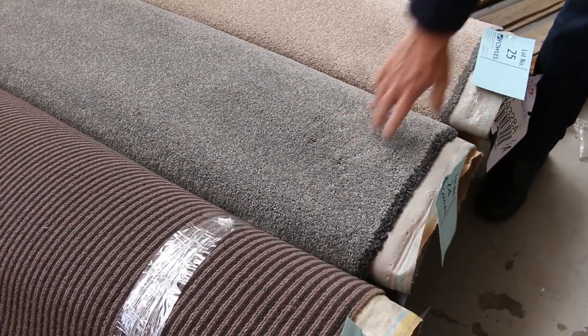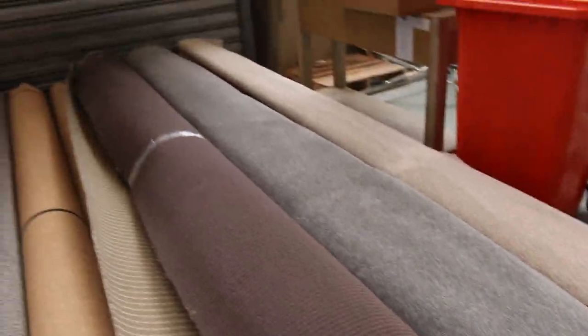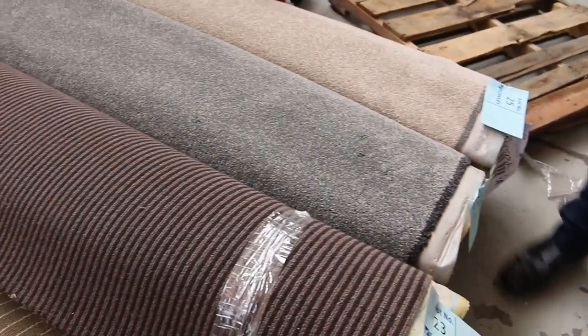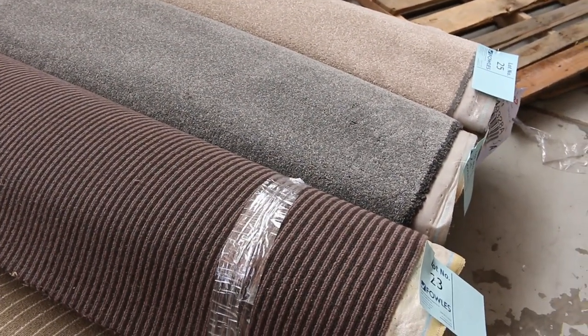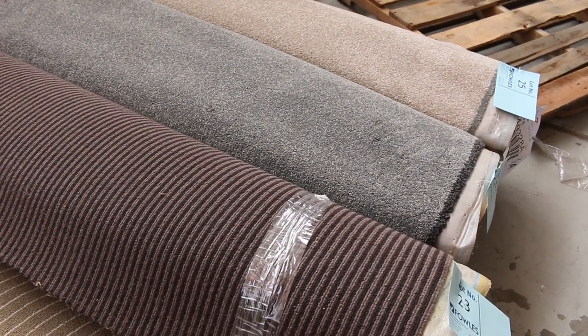I've got 8.1 lineal or broadloom metres there — that carpet is 3.6 metres wide. That carpet may go for around $40 to $50 a broadloom metre, so about a third of the retail price. Some really good buys there all throughout the auction, but especially with these roll-ins and off-cuts.